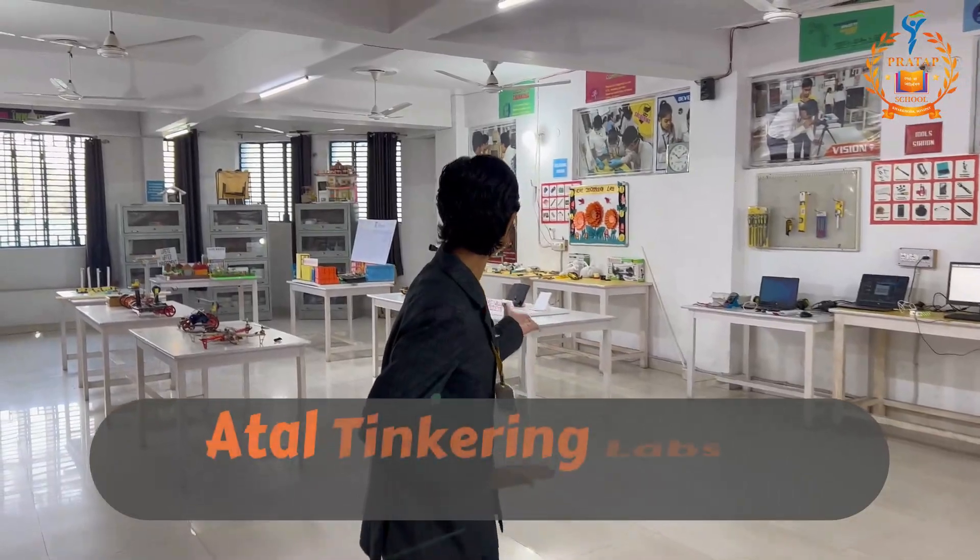This lab is thoroughly different from other labs like physics lab, chemistry lab, and biology lab. Because in this lab, students become innovative and learn to face the daily life challenges. And now I am going to introduce you to the projects of my lab.